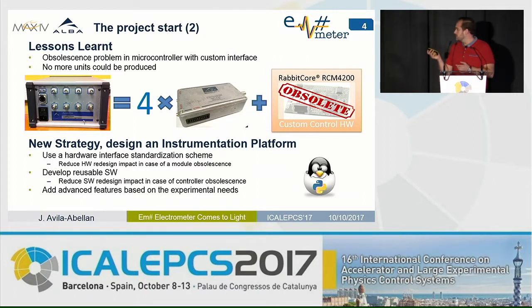Those commercial modules should use standard interfaces, so that if one module becomes obsolete again, we have more possibilities to find a direct replacement. Facing the software development the same way: let's not use a proprietary integrated development environment — let's use open software so it is more reusable. And let's try to add advanced features to the equipment based on experimental needs that have been fed back from scientists.